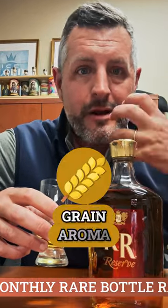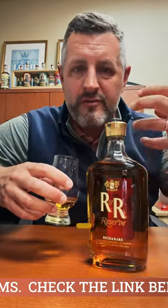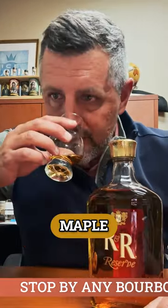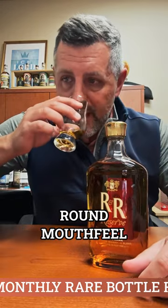It's got a little bit of that grain aroma, that fresh kind of corn aroma — fruity, fresh oak, vanilla, maple — all the very traditional Canadian flavors. It has all of that, and it's got a very rich, round mouthfeel as well.